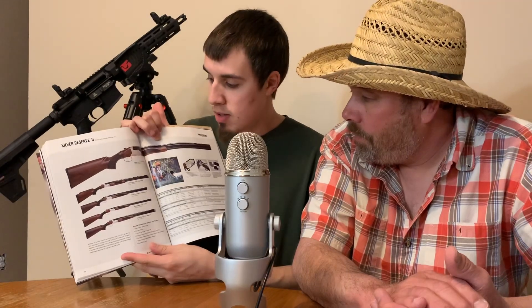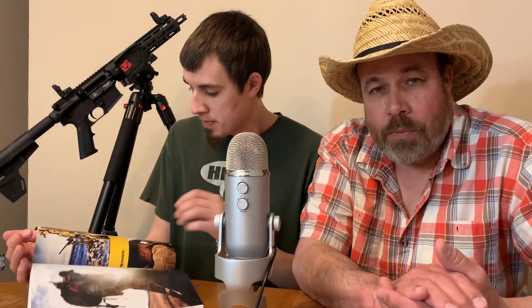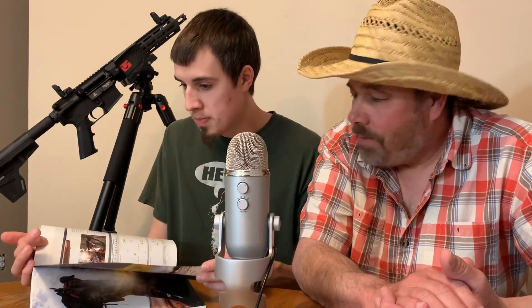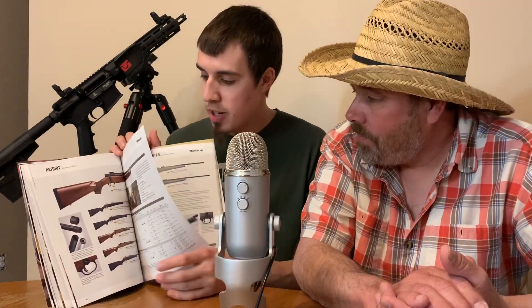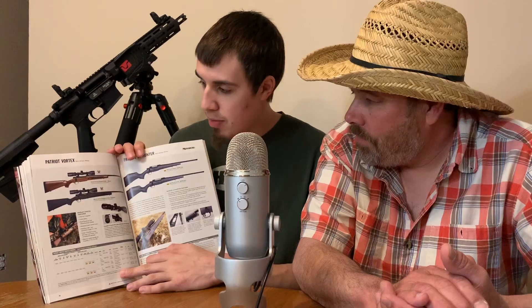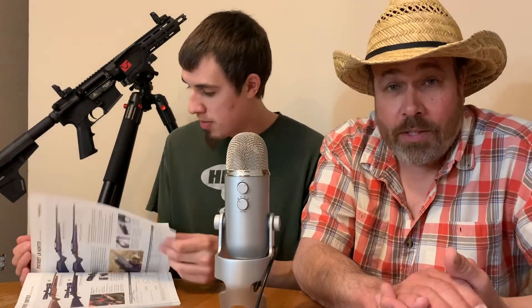They also have over/under shotguns here. When I did my ASMR on my double barrel I liked the side by side, but hey, they're all neat. I don't know too much about their rifles since I don't have one — I guess we'll just have to get one.